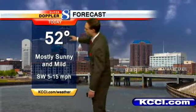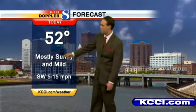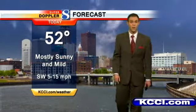We're going to be falling into that warm stretch again today — 52 degrees, mostly sunny and mild for this time of year. Southwesterly winds will be a little breezy this afternoon, 5 to 15.